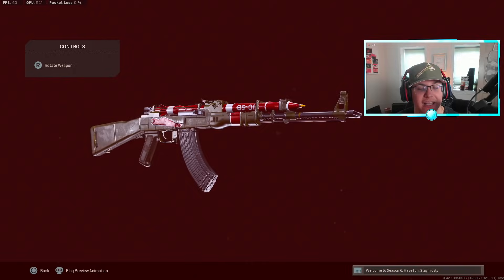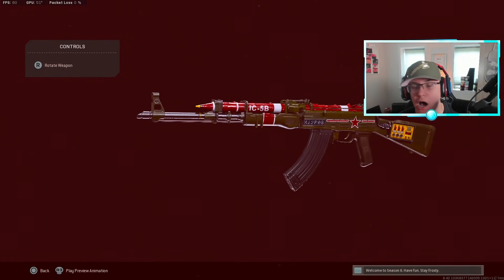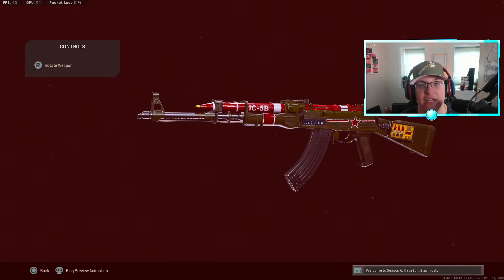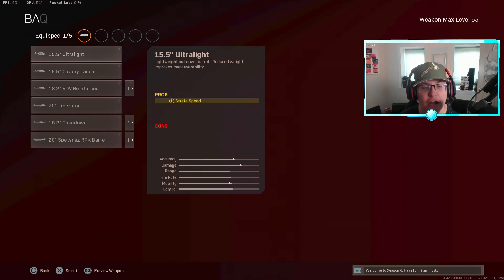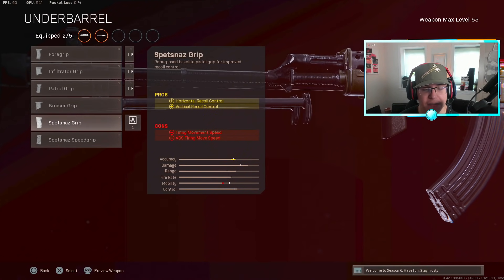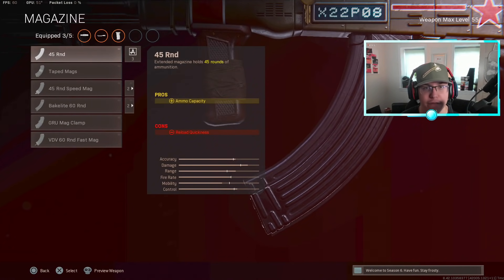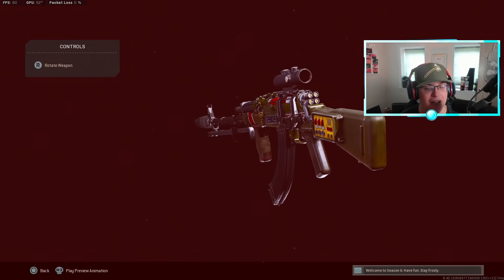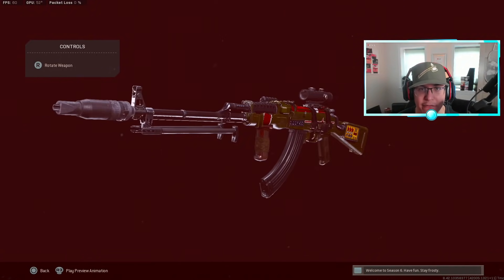Number five is the Cold War AK-47. This gun is still very good despite going through its share of nerfs and buffs. For this class setup: muzzle the GRU Suppressor, barrel the Spetsnaz RPK, under barrel the Spetsnaz Grip for vertical and horizontal recoil control, magazine the regular 45-round mag, and last but not least put on the Axial Arms 3x scope. This is the number one AK class right now for recoil control, which is important since the Cold War AK has a fair amount of recoil.